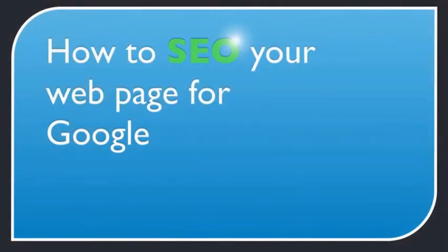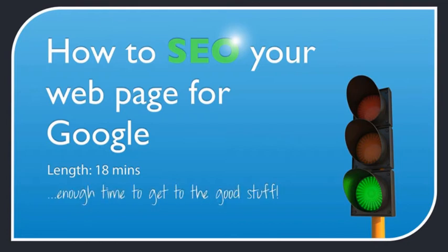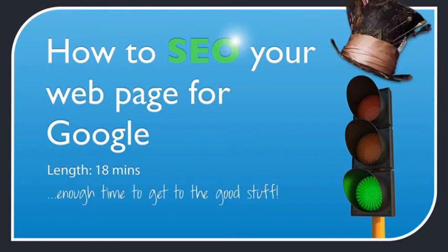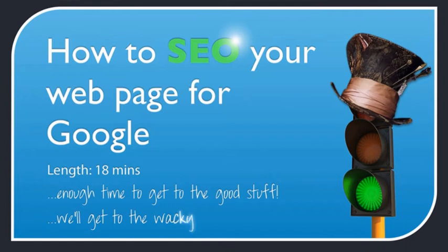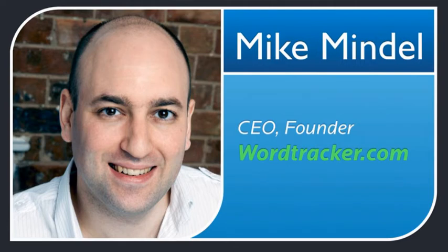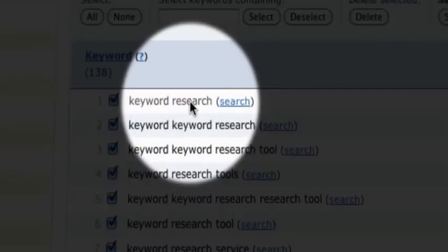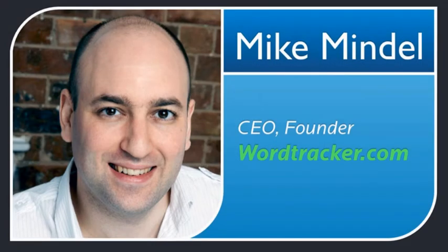In this video I'm going to show you how to search engine optimize your web page so you can rank for the keywords you choose and attract more traffic from Google. My name is Mike Mindale and I am the CEO and founder of WordTracker.com, the popular keyword research tool. Everything I'm about to show you is white hat and straight to the point, so sit back, let's begin.